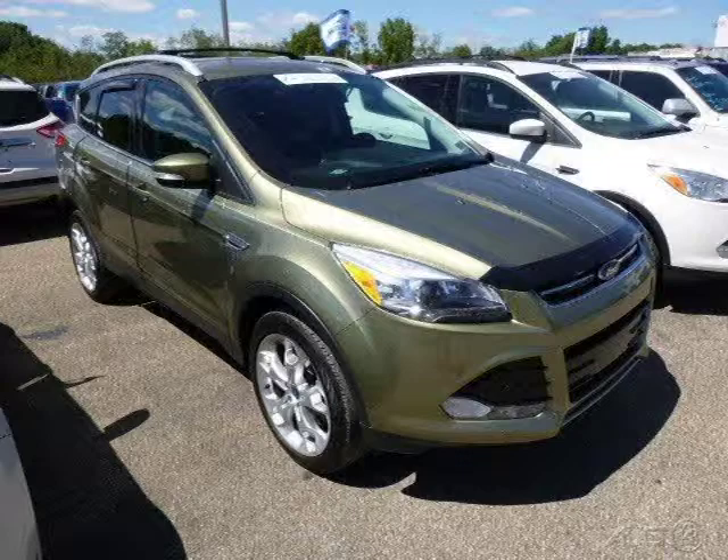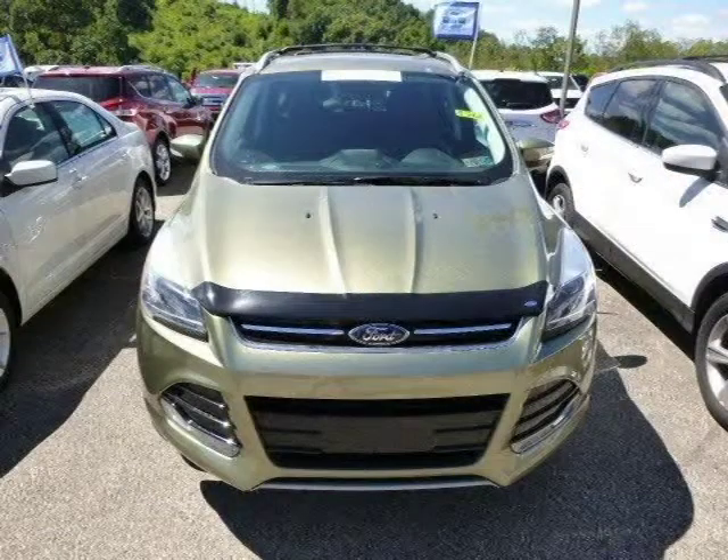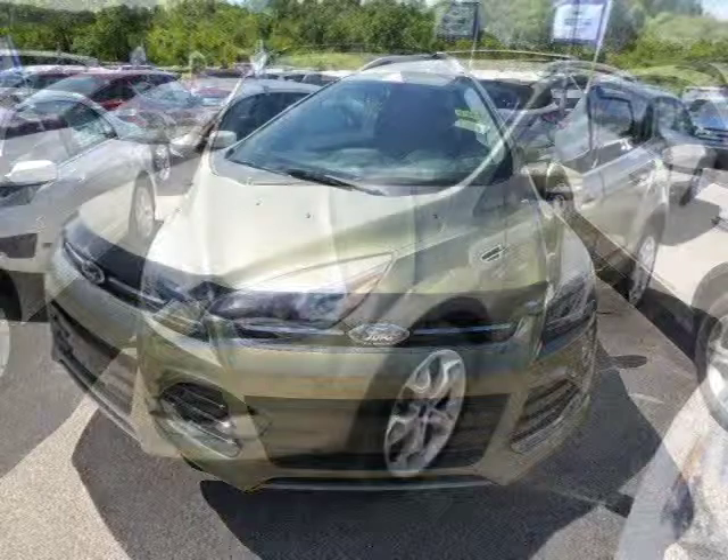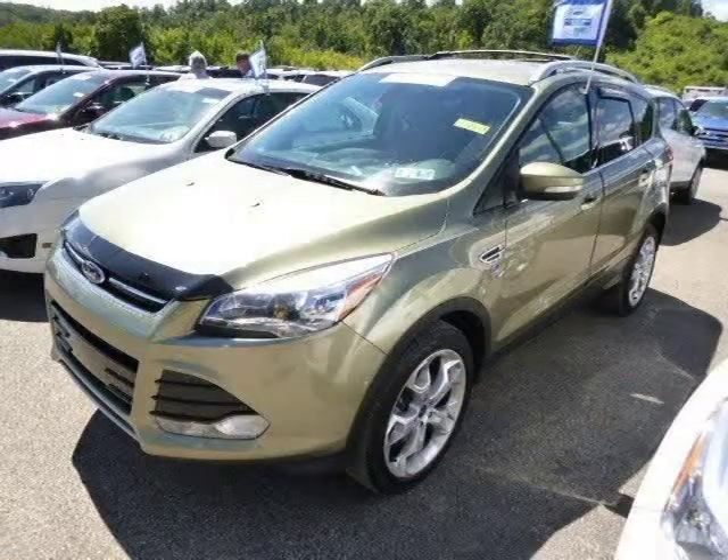This 2013 Ford Escape SUV is located in Zelenokeville, Pennsylvania and has 17,756 miles on it. This Ford Escape has a beautiful green exterior paint color which is complemented by a charcoal black leather interior color.